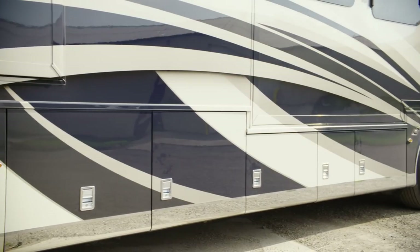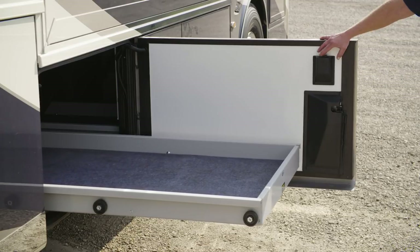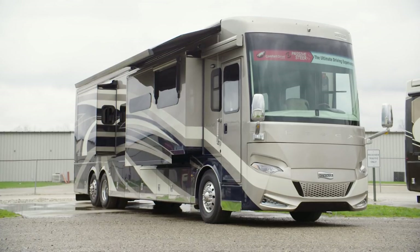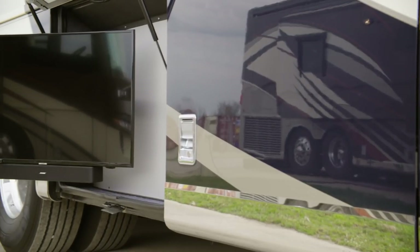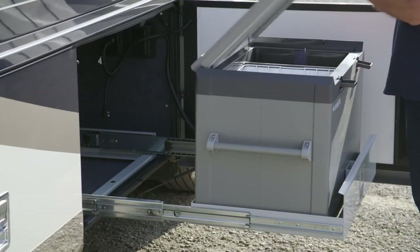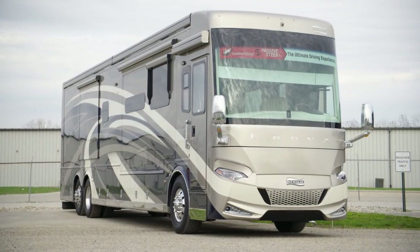Essex offers generous lit basement storage with power storage trays and power door locks, and a keyless front door entry system with a touchpad enhances security. To help you make the most of outdoor living, two Girard integrated power side awnings come standard and are equipped with a wind sensor and LED accent lights. Featuring a Samsung LED TV and Bluetooth-compatible soundbar, the Outdoor Entertainment Center has everything you need to host a tailgate or movie night, and a Dometic pull-out freezer keeps drinks nice and cold. It's all powered by the standard 12.5 kilowatt Cummins Onan diesel generator.